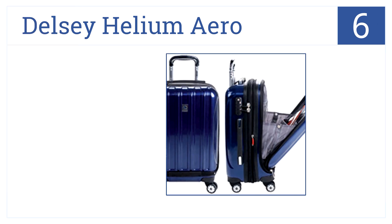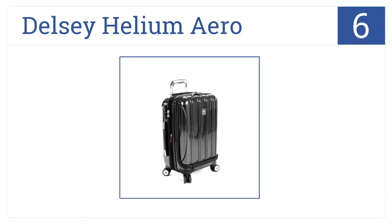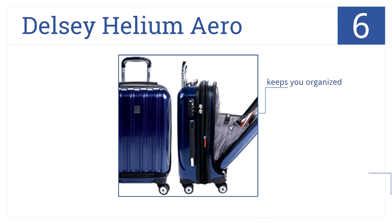At number six is the Delzy Helium Arrow. It features an awesome front drop-down pocket for fast item access and is ideal for international use. It keeps you organized, is tough and durable, and has an adjustable height handle.